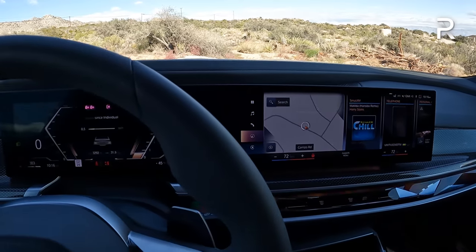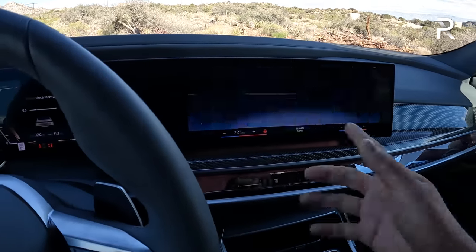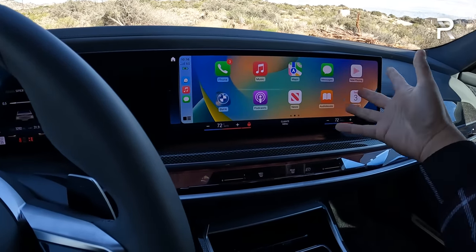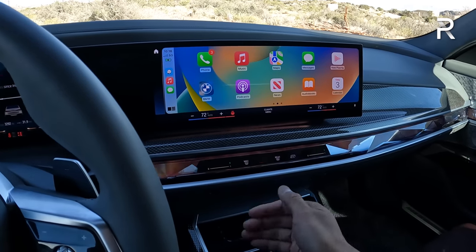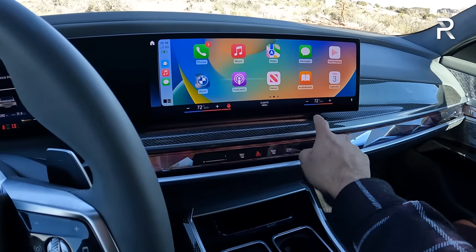It looks very modern, really tech-heavy and expensive. CarPlay is wireless, you also have over-the-air updates and wireless Android audio. CarPlay takes up the entire screen — it's very quick, snappy, and easy to use. All you BMW faithful are going to note that a lot of those hard buttons have been moved into the actual screens, including the climate control.